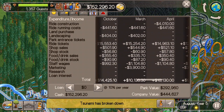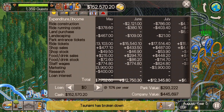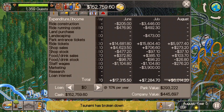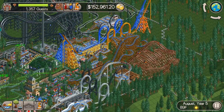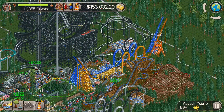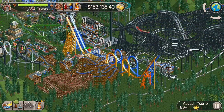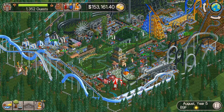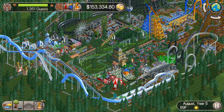Alright guys, that is today's episode. We'll just look through the finances a little bit to finish up this one. Give me a name for that Virginia Reel, let me know what you think about the series, and we're going to keep going until we're at that $1 million mark. Hopefully it speeds up a little bit here — we're running out of room, but we'll figure it out. Alright guys, thanks for watching, I'll see you in the next one.